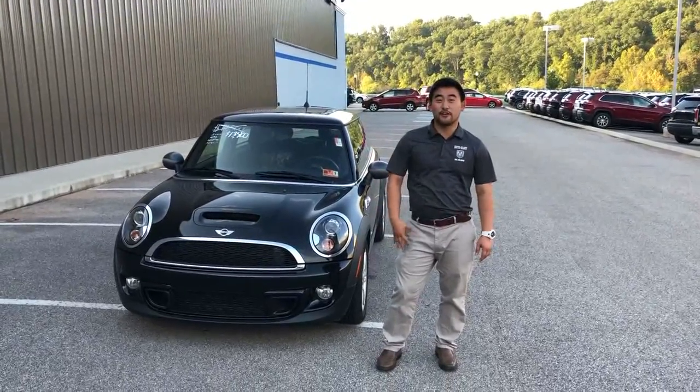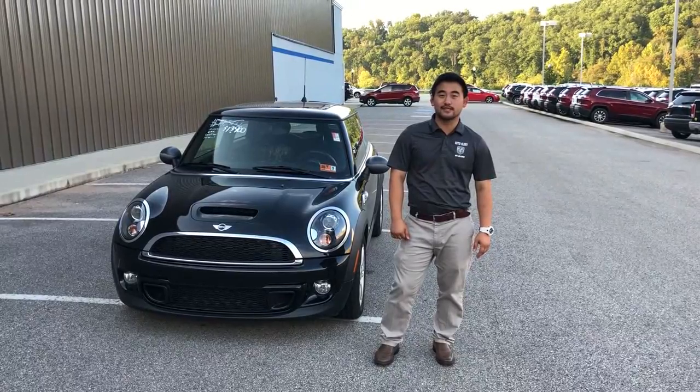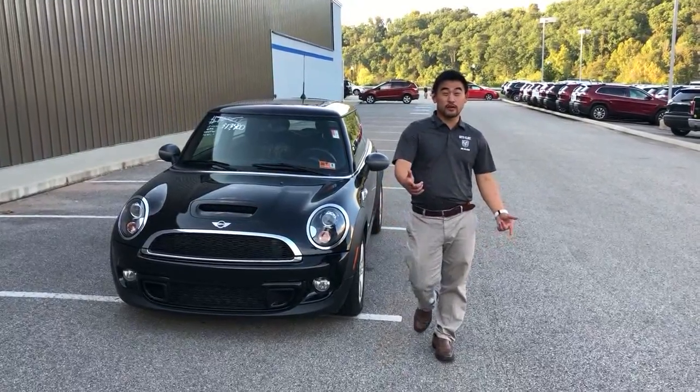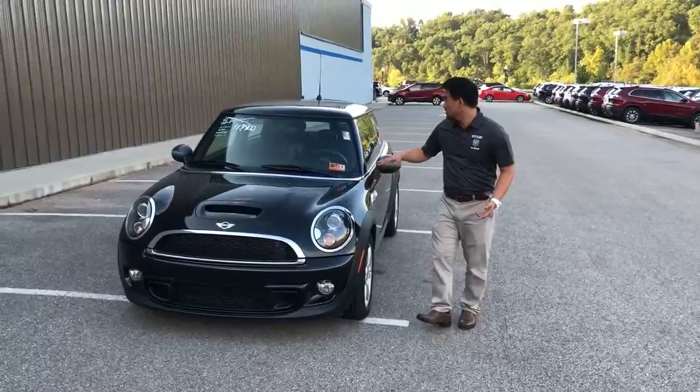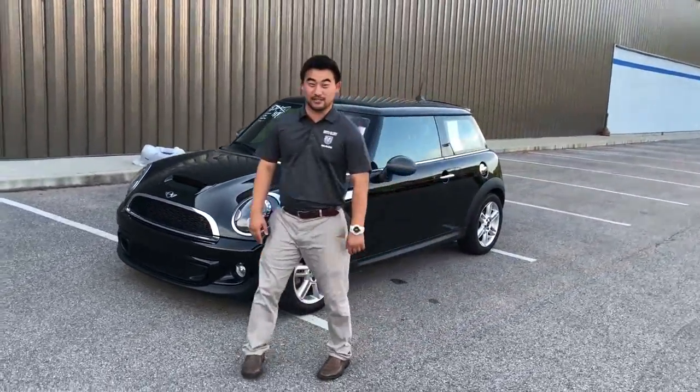Hey guys, this is Zach Lesher down at Goldie Auto. My phone number is 304-288-5286. Give me a call or text when you're ready to come test drive this beautiful 2012 Mini Cooper S with only 13,000 miles on it.